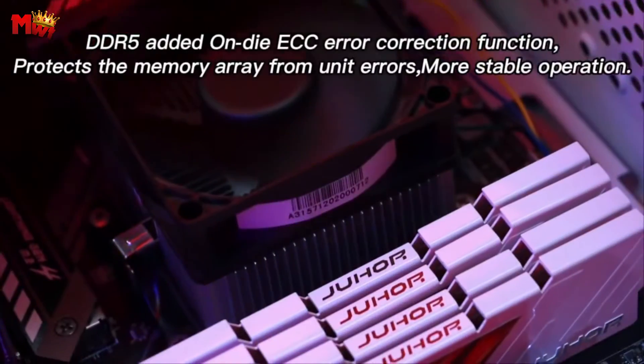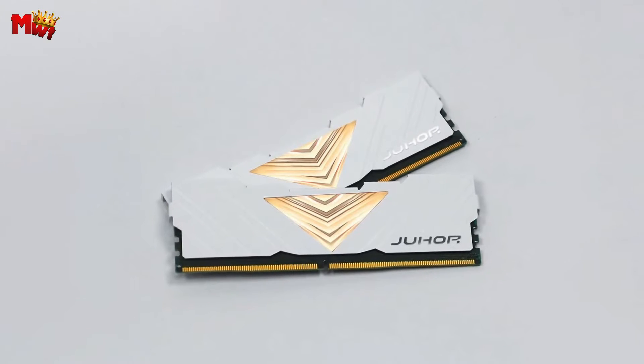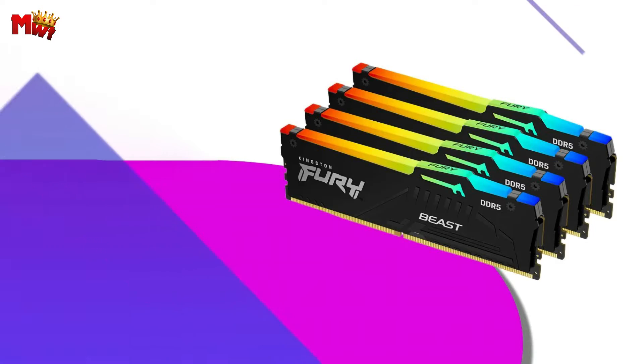In conclusion, the Juhur Memoria DDR5-6000 MHz RAM is not just a memory upgrade — it's a leap into the future. Unleash the full potential of your system with Juhur's new generation DDR5 memory.